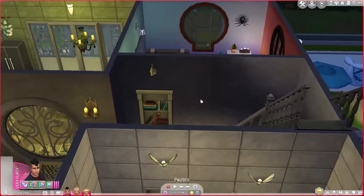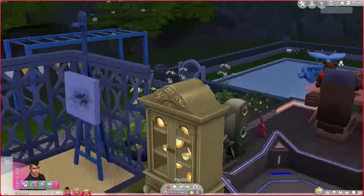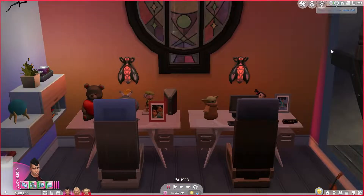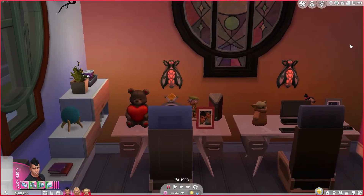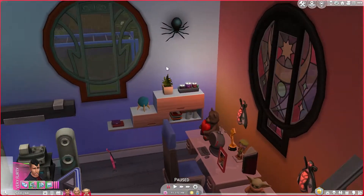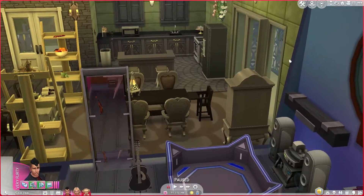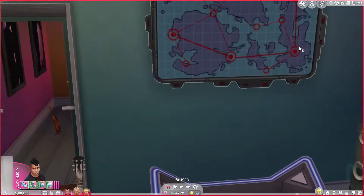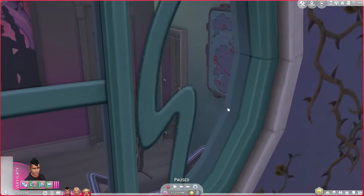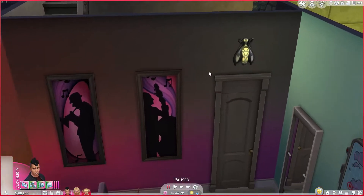There's some stuff on the walls, like herbs. Here I tried to make a game room — little baby Yoda of course, and some gaming stuff and music. It's just a chill room, let's put it like that. And I'm still really bad with the camera, as you can see.